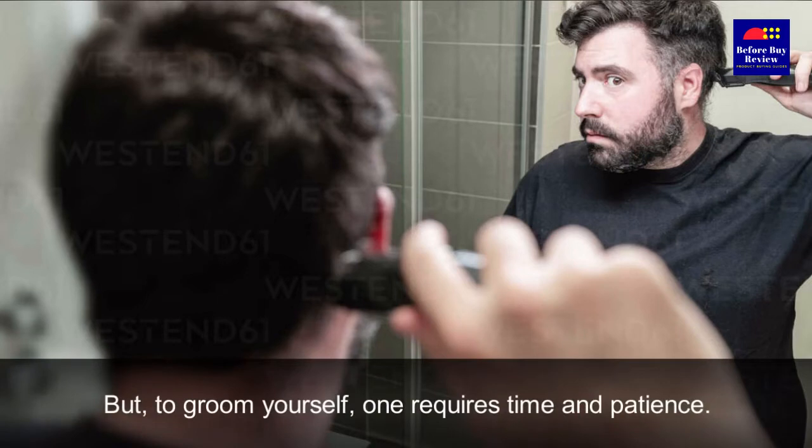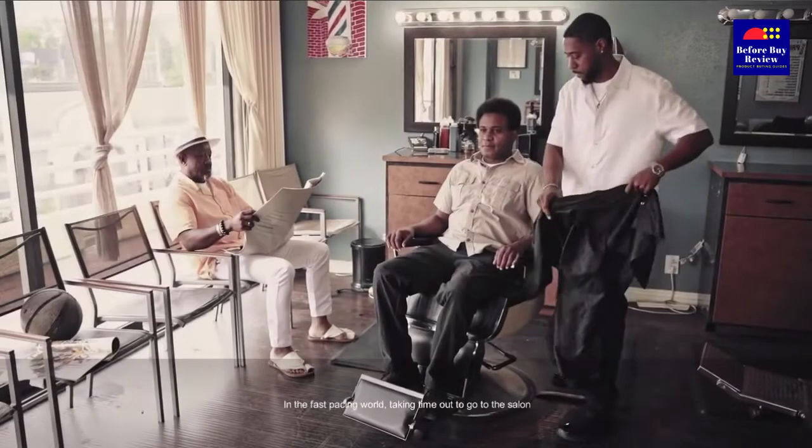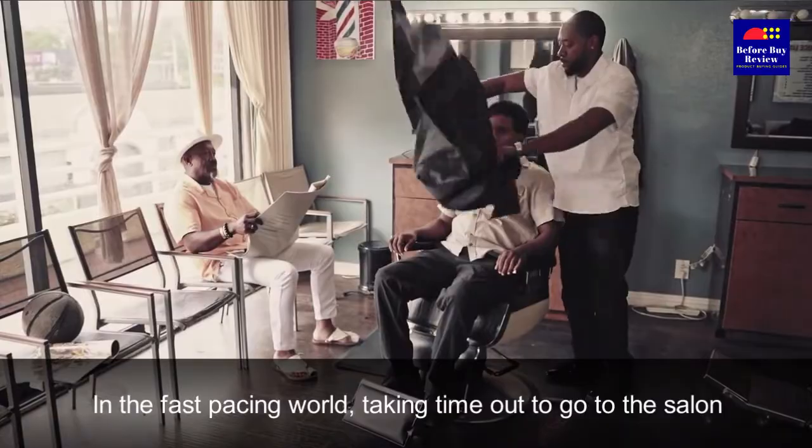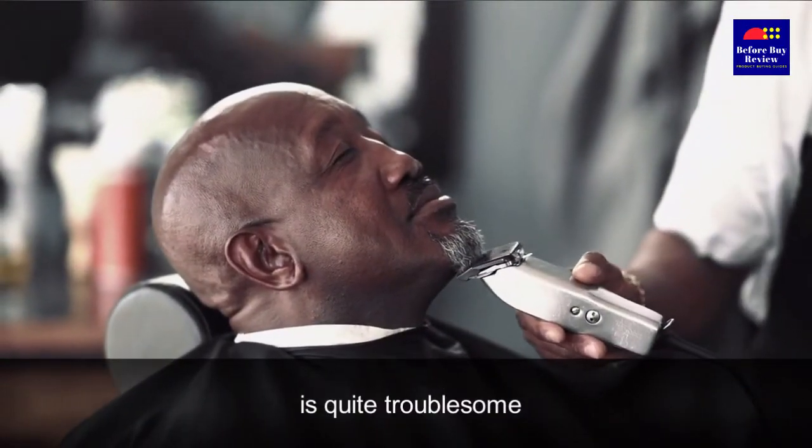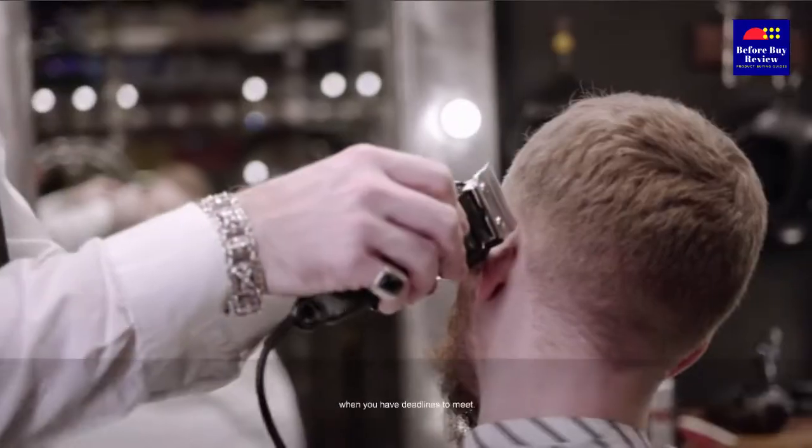But grooming yourself requires time and patience. In the fast-pacing world, taking time out to go to the salon is quite troublesome when you have deadlines to meet.